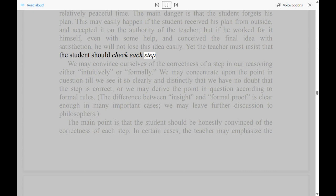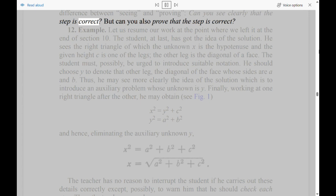Yet the teacher must insist that the student should check each step. We may convince ourselves of the correctness of a step in our reasoning either intuitively or formally. We may concentrate upon the point in question till we see it so clearly and distinctly that we have no doubt that the step is correct, or we may derive the point in question according to formal rules. The main point is that the student should be honestly convinced of the correctness of each step. In certain cases, the teacher may emphasize the difference between seeing and proving: 'Can you see clearly that the step is correct? But can you also prove that the step is correct?'